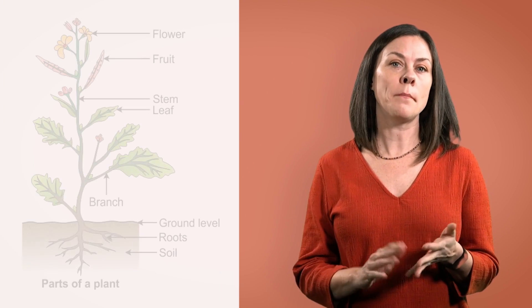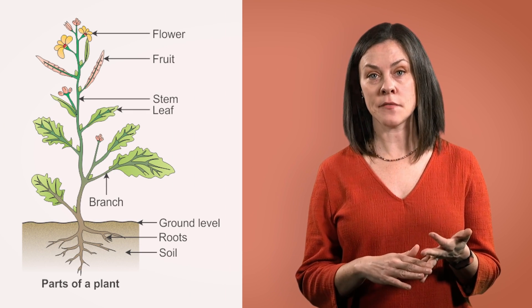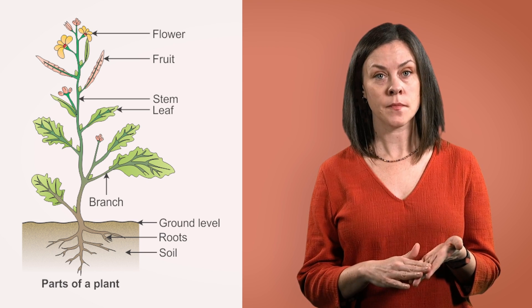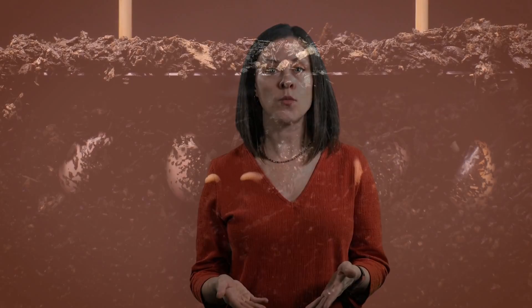When you look at a plant, what do you see? There's a top part, a middle part, and a part underground. Parts that are above the ground are things like stem, leaves, and flowers. Parts that are underground are called the roots. Even though you can't see it, a really important part of the plant is beneath the ground — that's called the root.